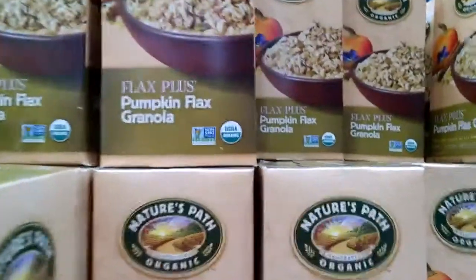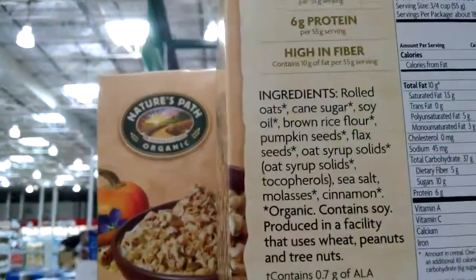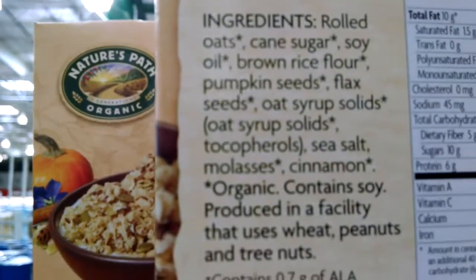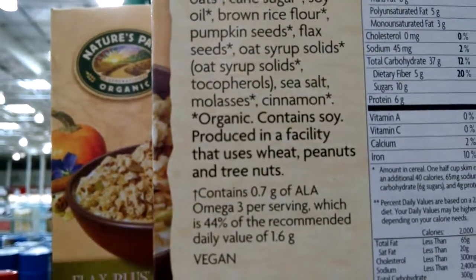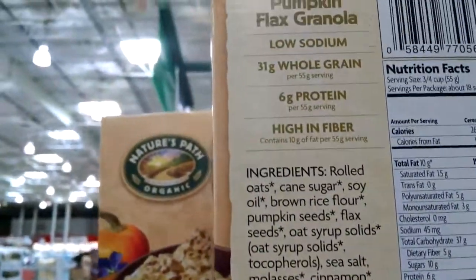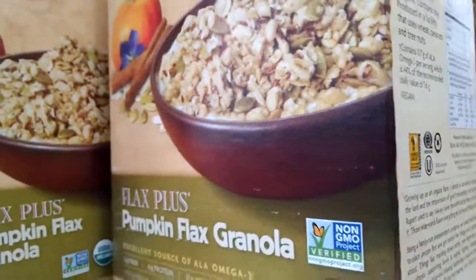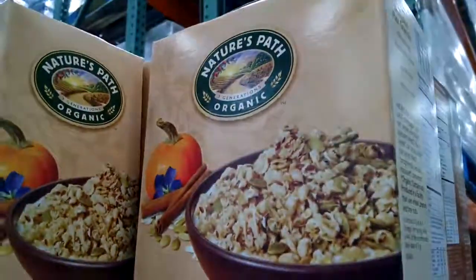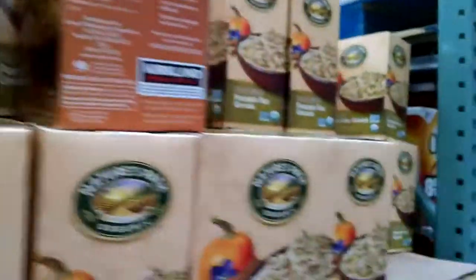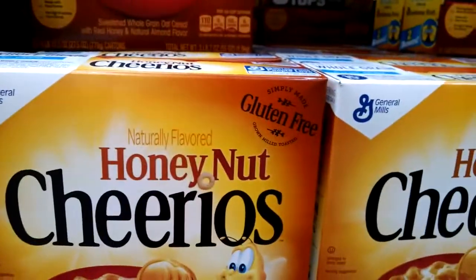Here's a test for y'all. Flax Plus Pumpkin Flax Granola — take a look: rolled oats, cane sugar, soy oil, and so on. This does not anywhere say gluten-free, although you would think it would be. So what do we know? When in doubt, don't. And anyway, you can walk right down here and find Honey Nut Cheerios — gluten-free — and a bunch of other cereals that are gluten-free: regular Cheerios, Multi-Grain Cheerios.